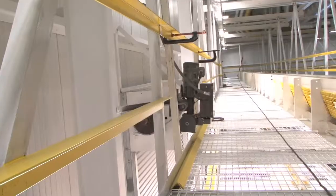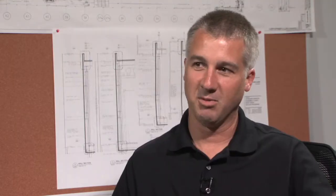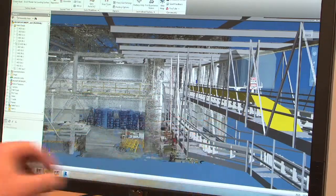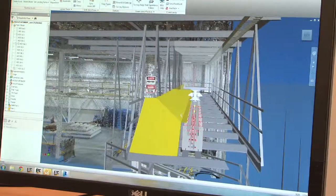In one case, there was a real tight fit with an interference on one side and one on the other that we had to kind of thread the needle on. We were able to do that with Factory Design Suite — it allowed us to see that and position our equipment just right.